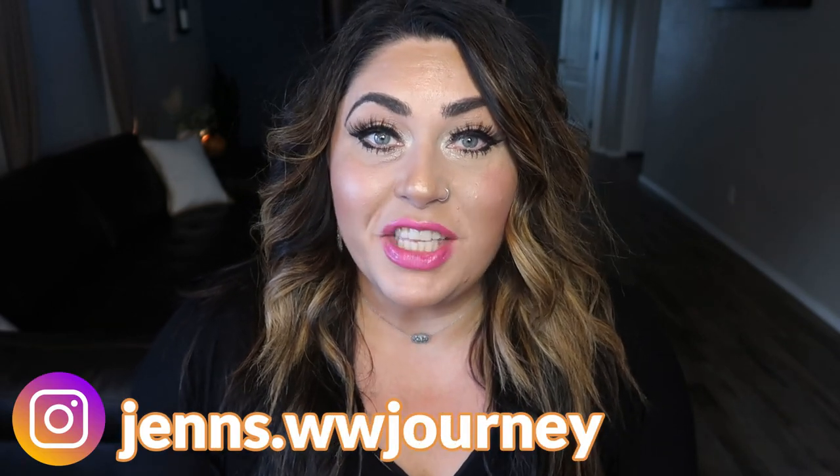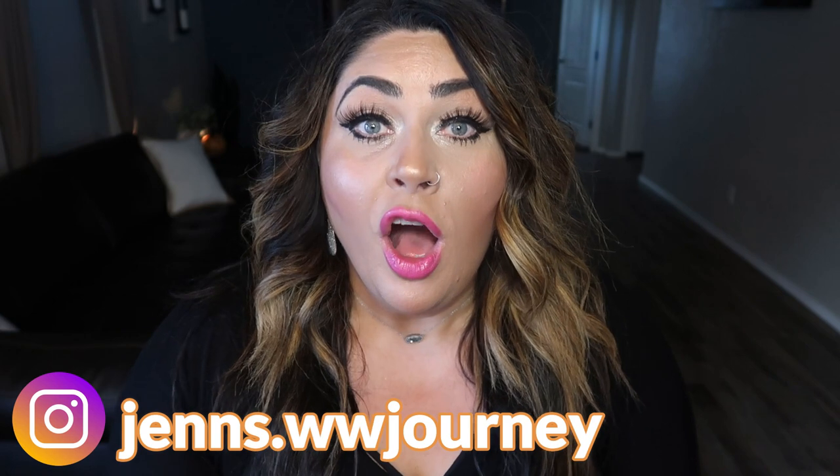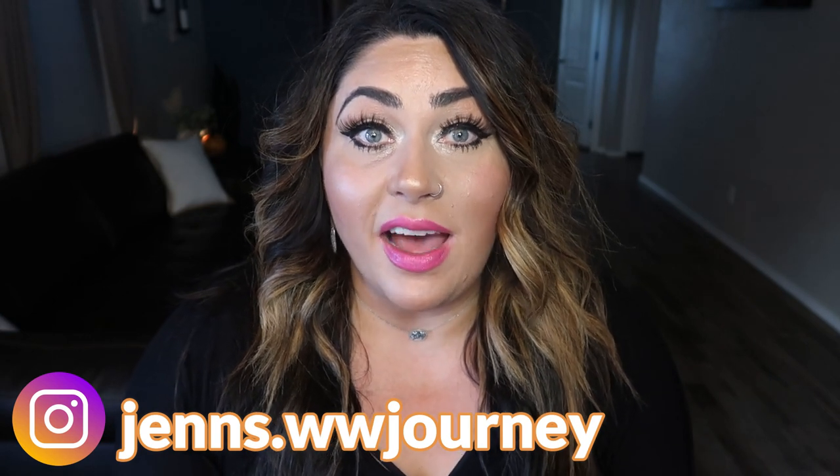Today I have a little bit different video for you. We're going to do a taste test. Enlightened recently sent me all of their new line of cheesecakes and cookie dough bites — you heard me right, cheesecake and cookie dough bites. Thank you Enlightened for sending these out. This is not a sponsored video. I do not have an affiliate link. I'm just going to share my honest opinion with you on these Enlightened products.